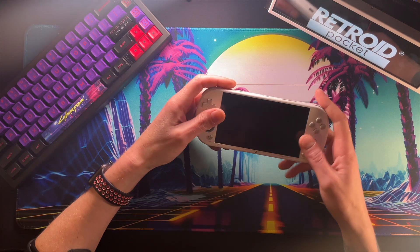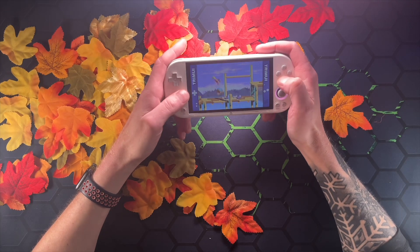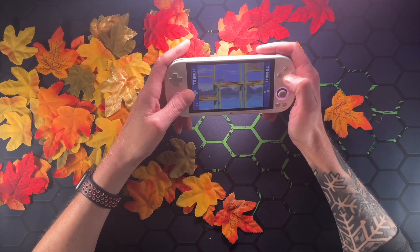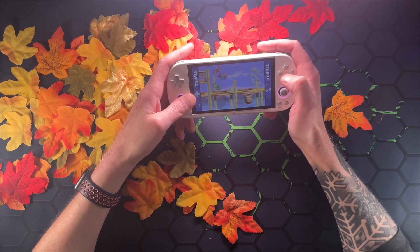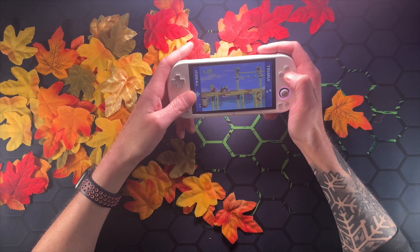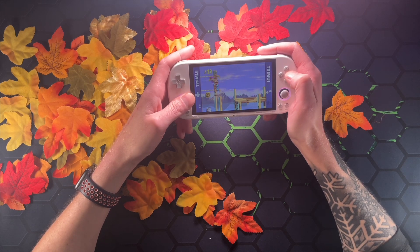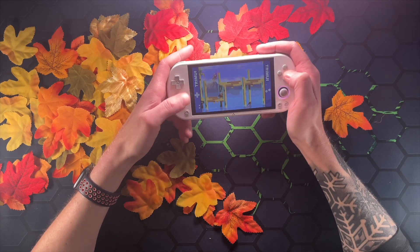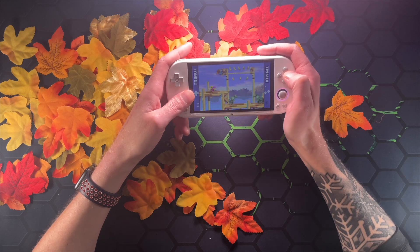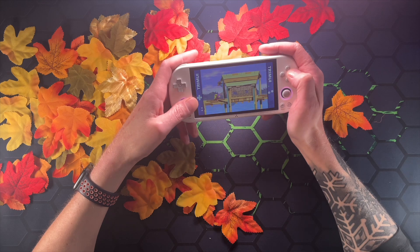I'd like to quickly talk about the TrimUI Smart Pro. This was a device I didn't see coming — it just showed up in my house. But on the real, this device is better than what I thought we would get after the last TrimUI Smart device. Granted, the other one turned out to be okay in the end. But even without custom firmware, this is a solid device. There are a few quirks though — these shoulder buttons suck. I mean, it's nice that they did that instead of inlines, but they're really hard to push down. I keep playing with them hoping they'll loosen up a little bit. None of that's happened yet.